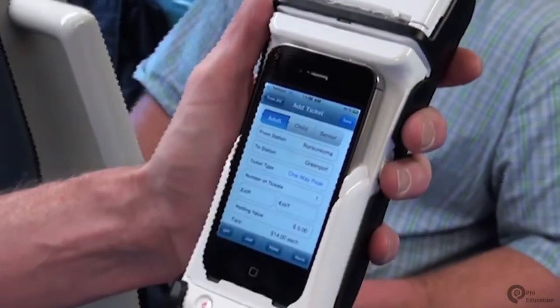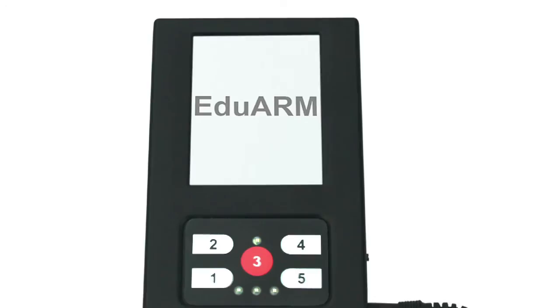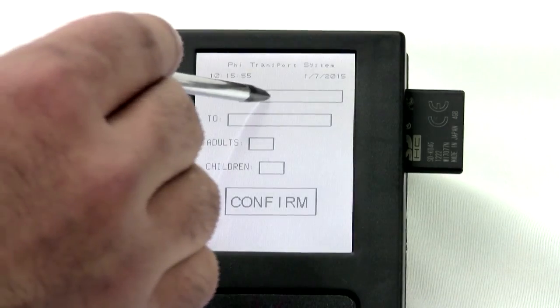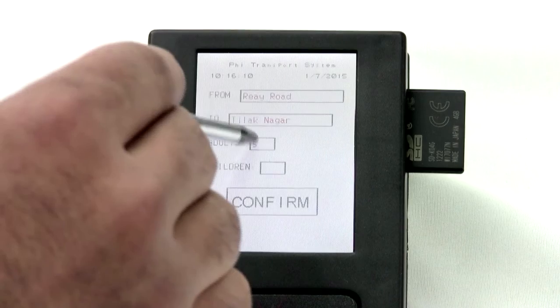In this project you will make your own handheld ticketing machine and explore the world of embedded systems using our EduARM kit and study material. You will develop an application which generates a ticket based on user journey details.